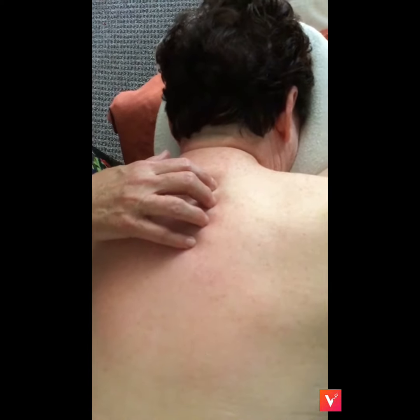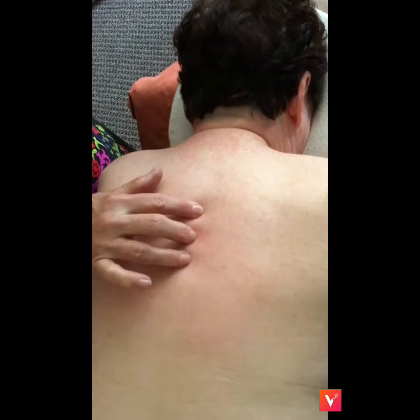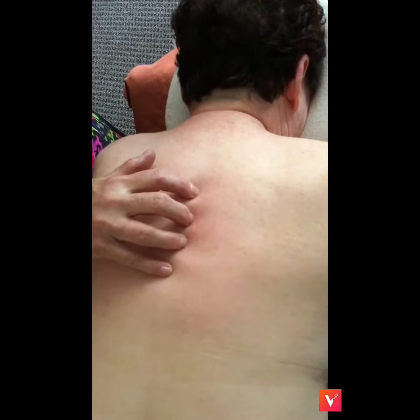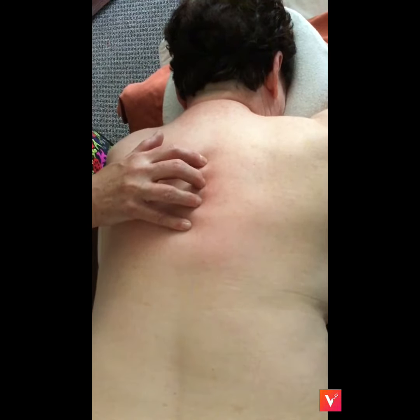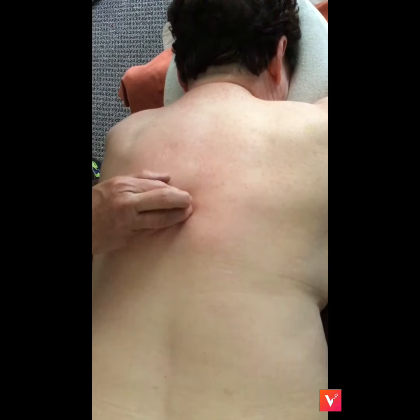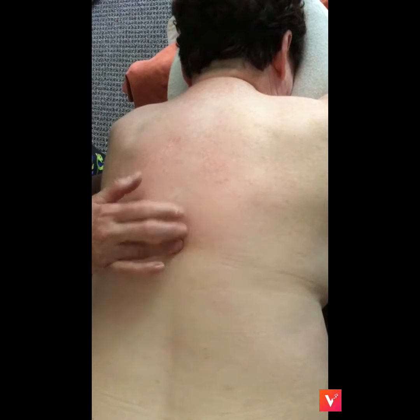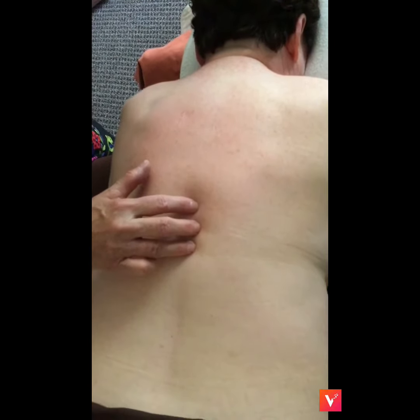These thoracics treat the lung and the upper limbs. And then when we go through the fourth, fifth, sixth, seventh, these points here will treat the liver and gallbladder area. And then when we go to T10, T11, T12, these treat the spleen and stomach.